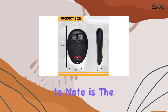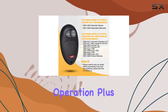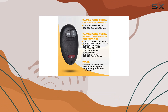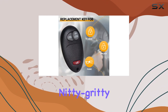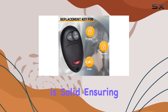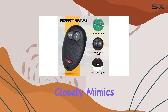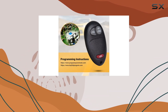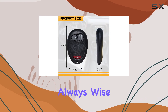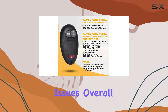One key feature to note is the three-button layout, mirroring the functions of your original remote for seamless operation. Plus, each key remote comes equipped with a battery, so you're ready to roll right out of the box. The build quality is solid, ensuring durability against daily wear and tear. The design closely mimics the original, maintaining the form and function you're accustomed to. However, it's always wise to double-check the button combination and model number against your original remote to avoid any compatibility issues.